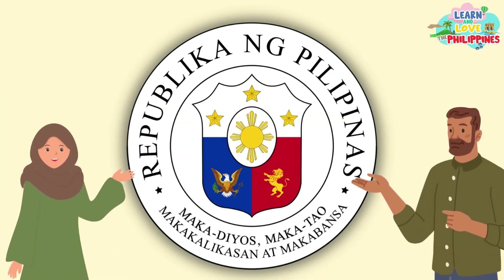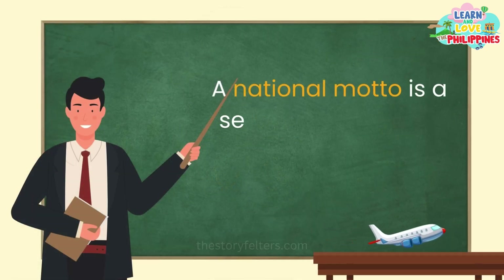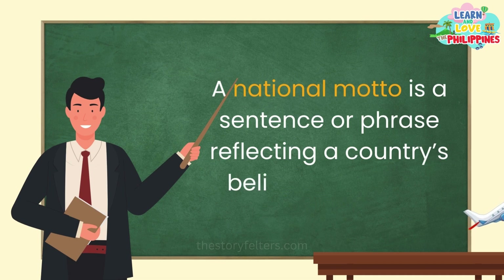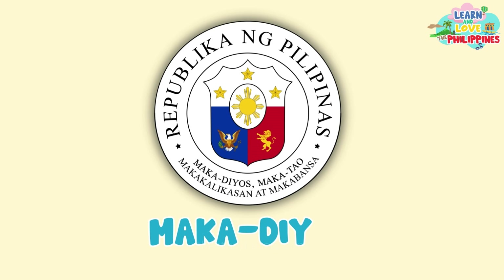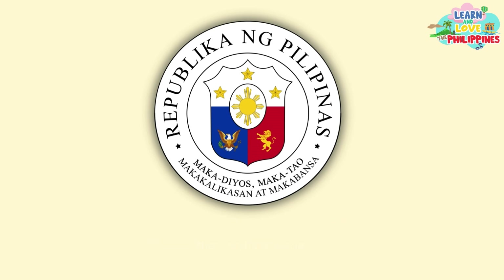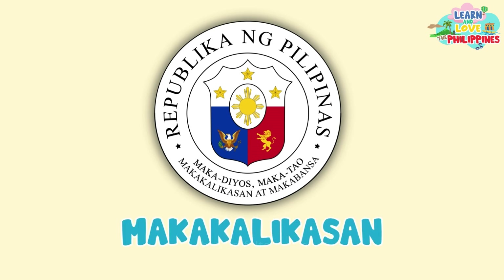Another symbol we find in the Great Seal is the national motto. A national motto is a sentence or phrase reflecting a country's beliefs and ideals. The national motto of the Philippines is Makadiyos, Makatao, Makakalikasan at Makabansa.